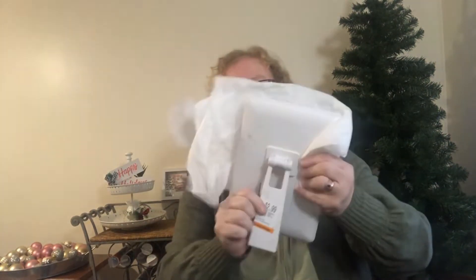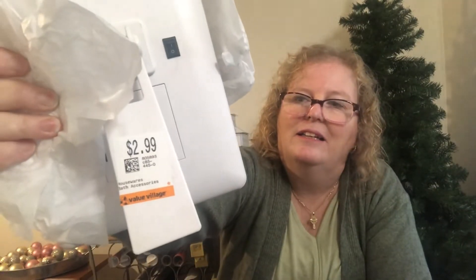I also bought a mirror. It's a good size with a stand on the back, and it was $2.99. It lights up — there's a strip that lights up around it — but there were no batteries in it. I bought that for myself as well.